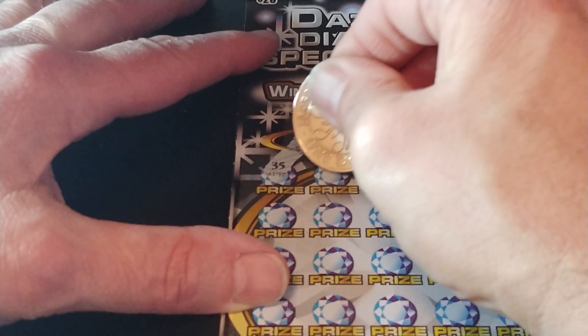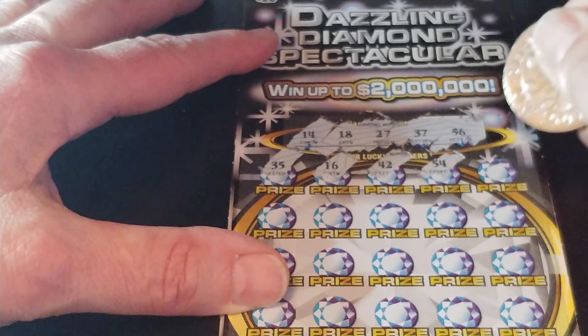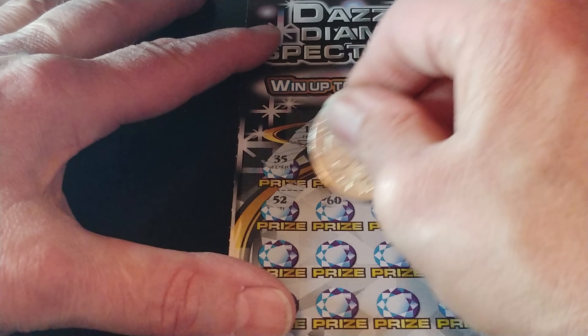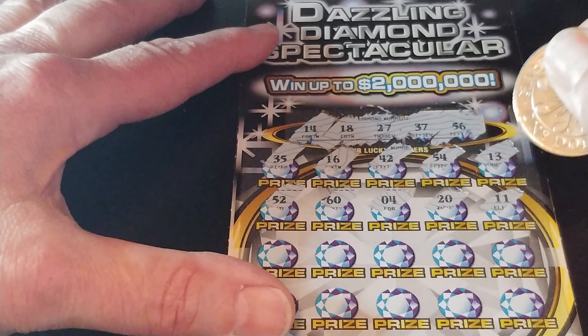We have $35,000, $16,000, $42,000, $54,000, and $13,000. Next row: $52,000, $60,000, $4,000, $20,000, and $11,000.